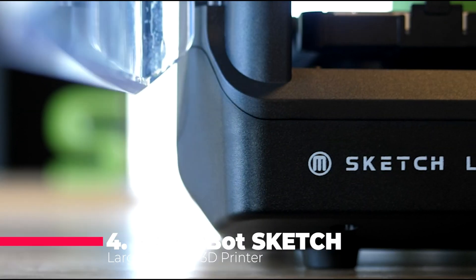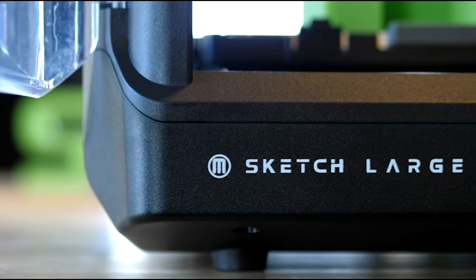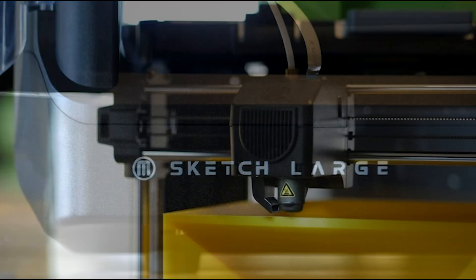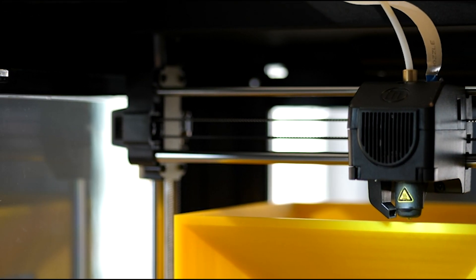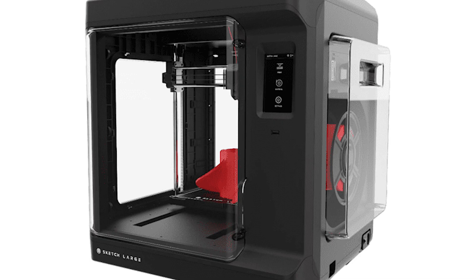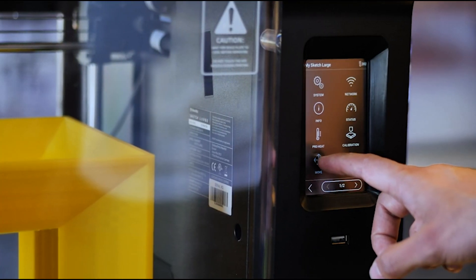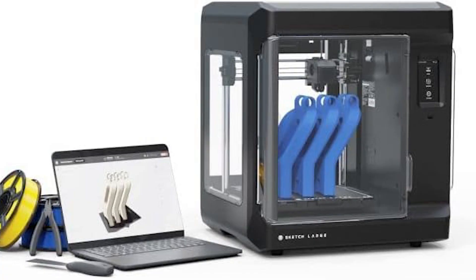Coming in at number four is the MakerBot Sketch Large Desktop 3D Printer Kit. Designed with classrooms in mind, the Sketch comes equipped with everything you need to integrate 3D printing into your curriculum seamlessly. From ISTE-certified online training to cloud-based file management and over 600 certified lesson plans, MakerBot has thought of everything. Plus, with its reliable, tinker-free design and intuitive touchscreen controls, the Sketch is as easy to use as it is powerful, making it the perfect tool for educators and students alike.